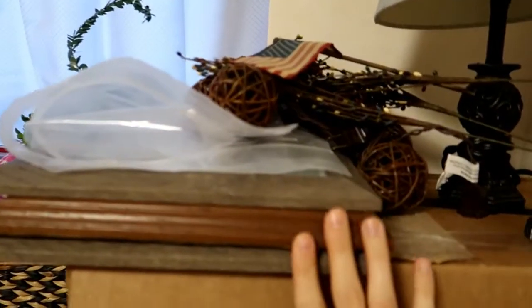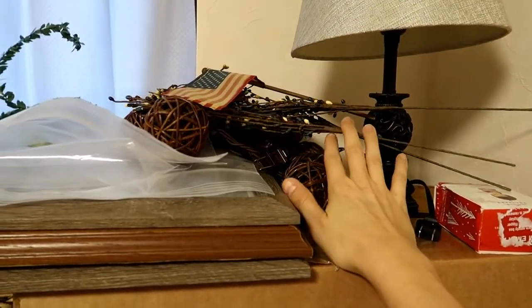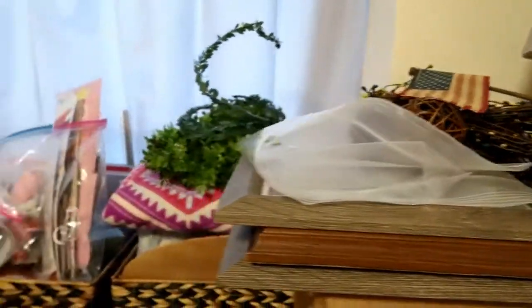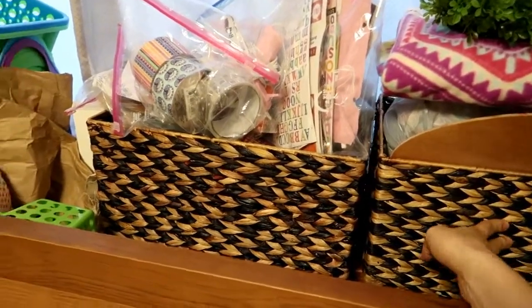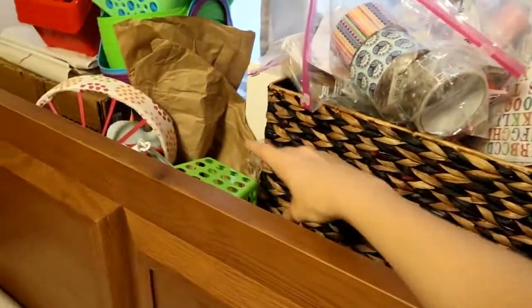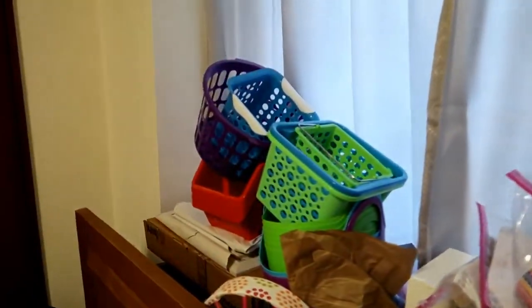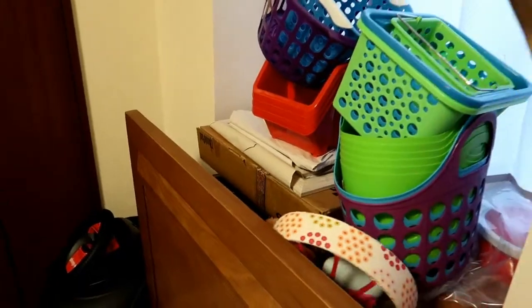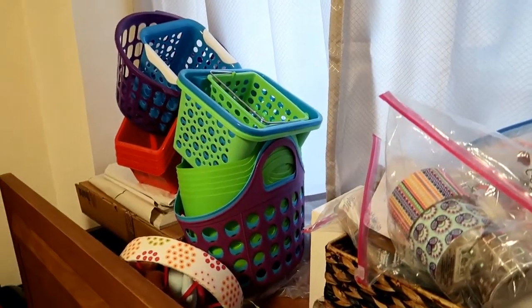I've got some picture frames and decor stuff that I want to use but I just haven't figured out what I want to do yet. This is all of my crafting stuff and I do want to keep those. I do have some extra baskets — like a lot of them — but I haven't decided if I want to get rid of them or not.